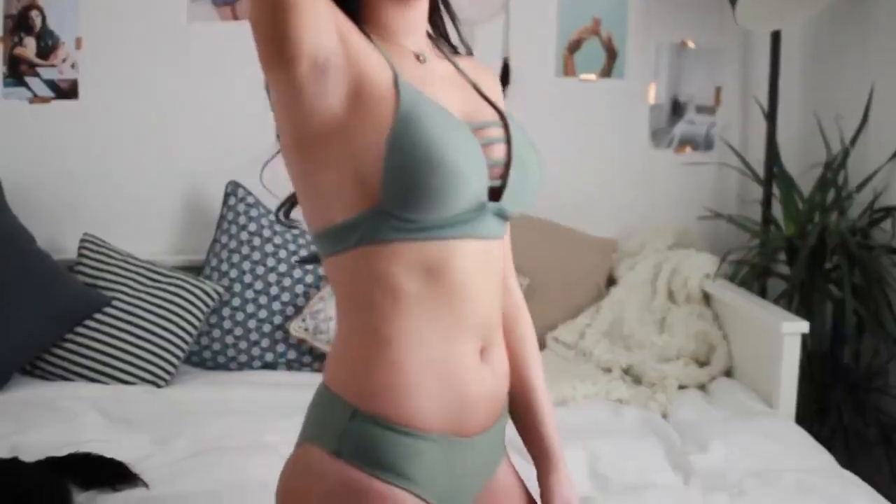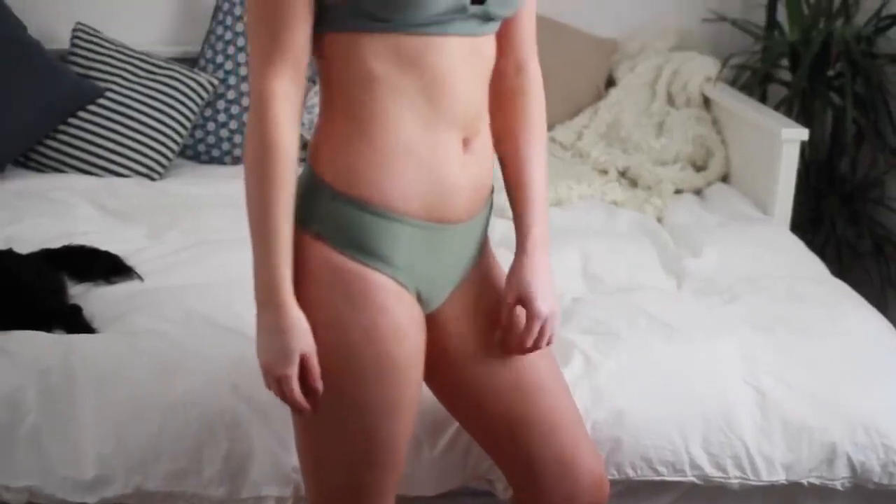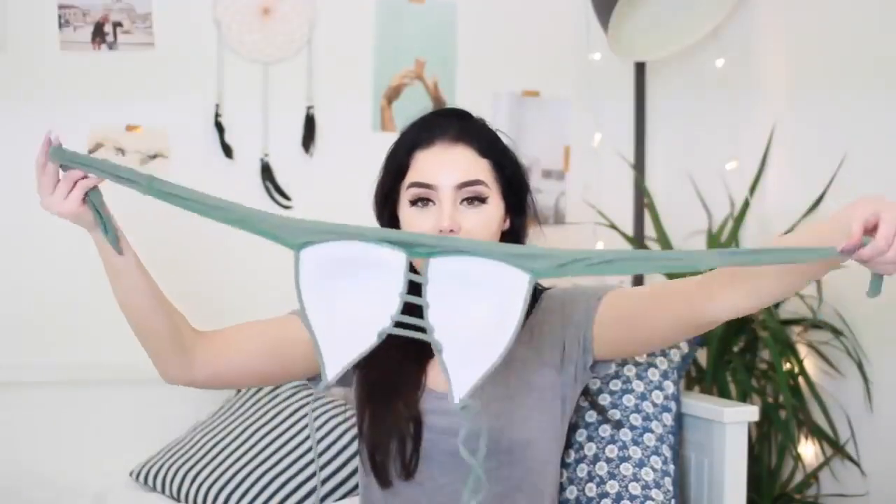This next bikini I absolutely love. It is so pretty. It is a halter neck with the crisscross in the front and then it ties in the back. The bottoms just look like this — they are super thick on the sides and not revealing at all, so if you don't like to show your body too much these will be perfect for you. The quality of this one actually feels amazing — this is probably the best quality one out of all of them. It just feels really thick and well made and I love this one.